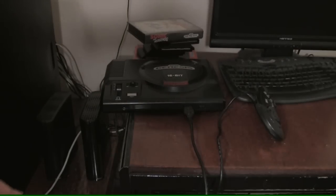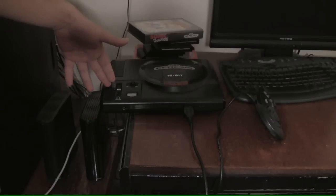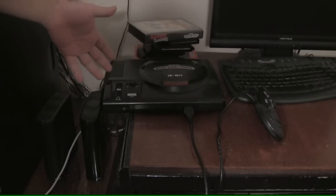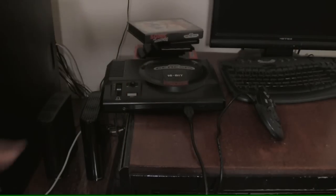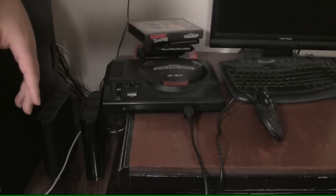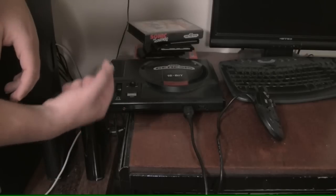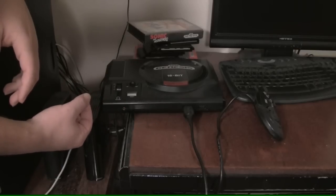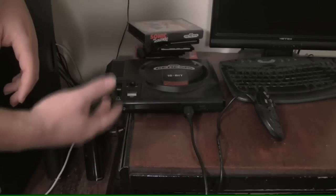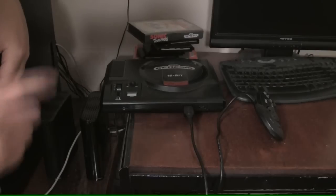Now, why is the Sega Genesis Model 1 so good? One reason: a headphone jack. At first glance, it does seem kind of weird that there'd be a headphone jack on a game console — on a TV, maybe on a computer, I guess — but on a game console? Yeah, they put it on here for whatever reason. But the thing is, that means it'll output stereo sound. You just get one of those little eighth-of-an-inch jacks or something. Basically, this thing outputs stereo sound, whereas the other Genesis models do not.